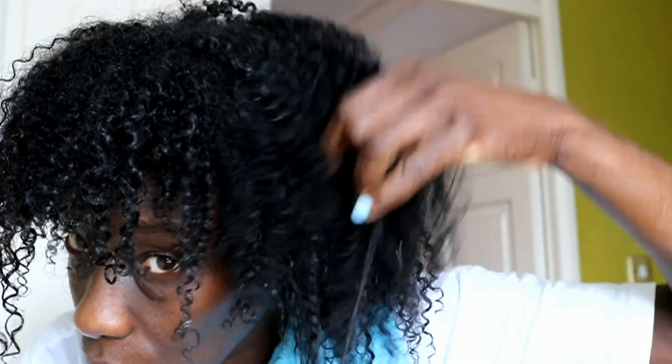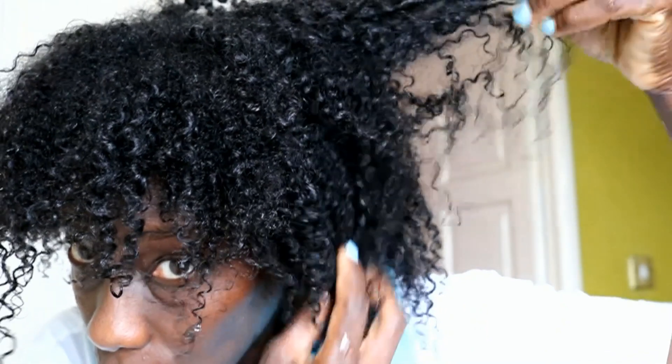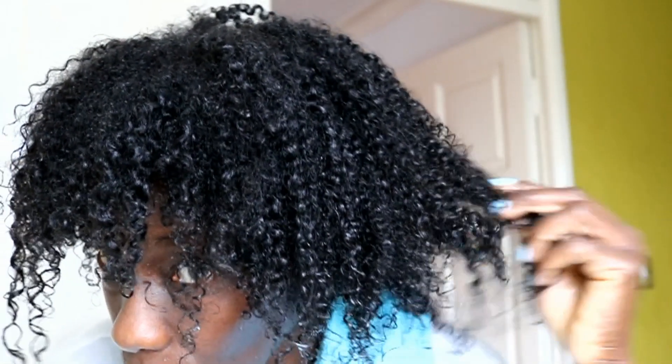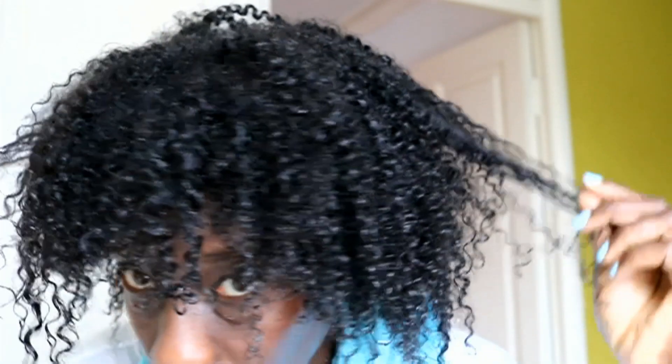I'm grateful for having discovered this and thankful for everyone on YouTube who uploads these types of videos to educate people like me. This is the final result — you can see my curls are really really defined, my hair looks and feels rich and soft. Thanks for watching guys, I hope to see you soon in the next video — bye for now!